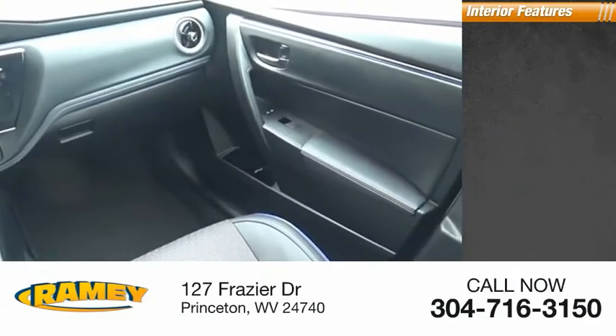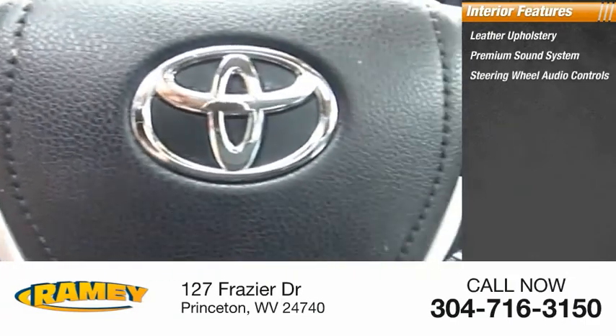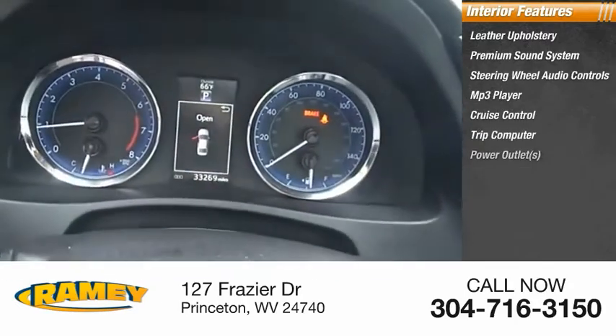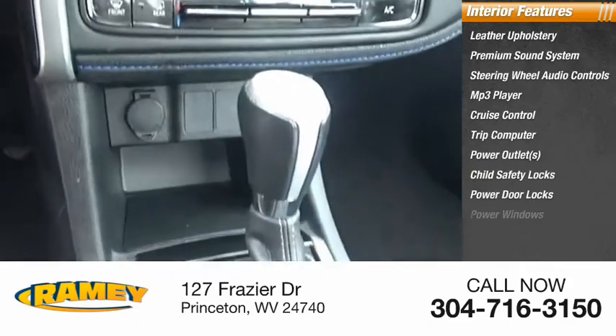Inside you'll find leather upholstery, a premium sound system, steering wheel audio controls, MP3 player, cruise control, trip computer, power outlets, child safety locks, power door locks, and power windows.